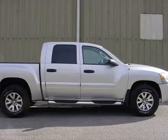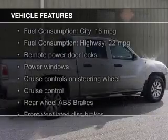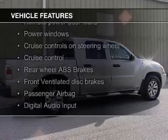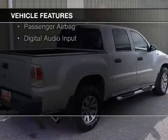The features include Sirius XM satellite radio, digital audio input, an adjustable tilt steering wheel, cruise control, and keyless entry.